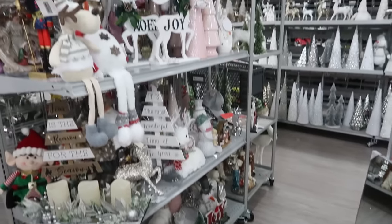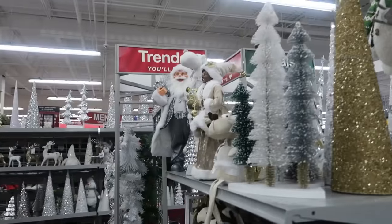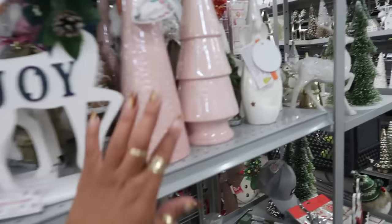Not much going on in the Christmas section, just a little bit of stuff. I do like these pink trees though — 13.